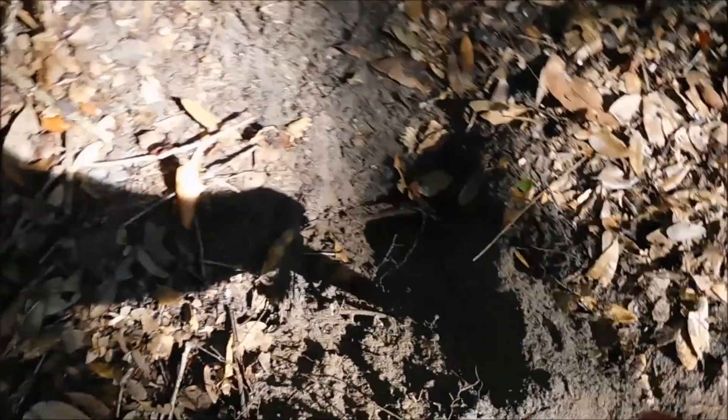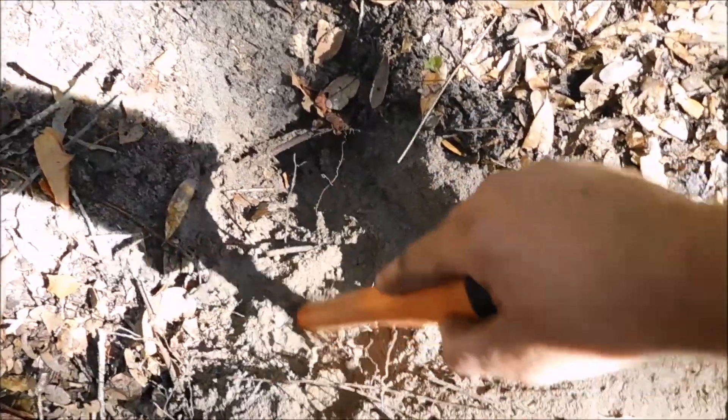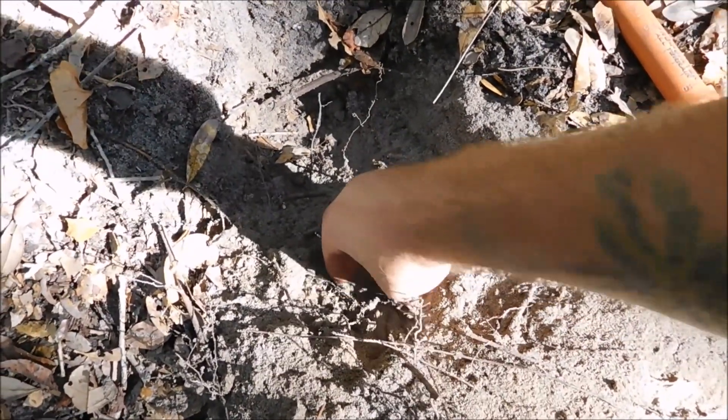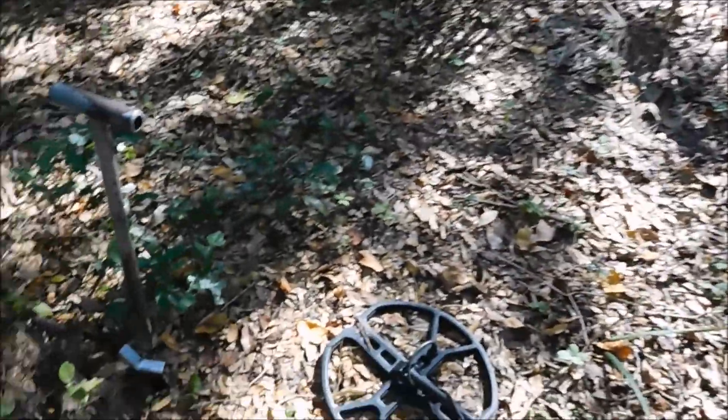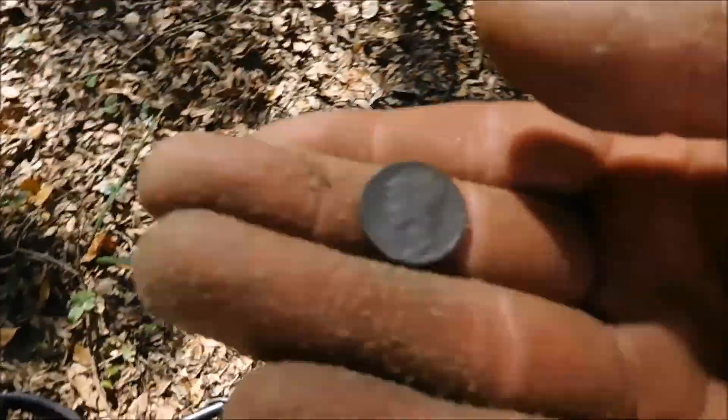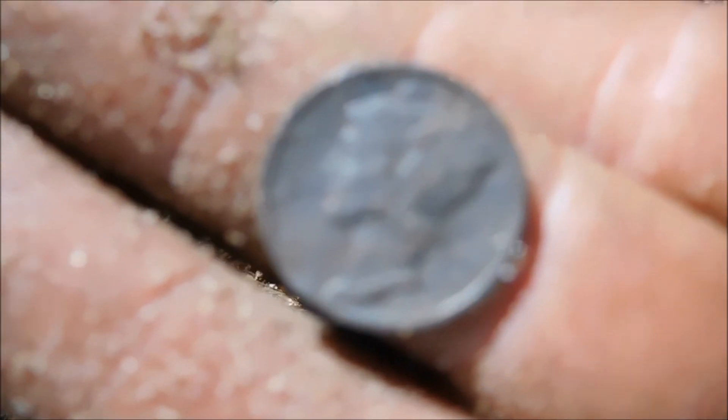A1 is about wheat penny numbers. Let's see if that got it. Still in the hole — it's sounding really good though. It's pinpointing like a coin. I feel it. It is a coin. Oh my god. You have got to be kidding me. I just got a trifecta!